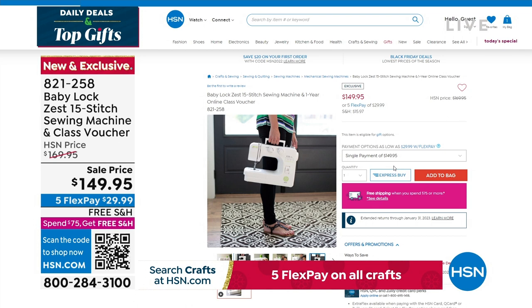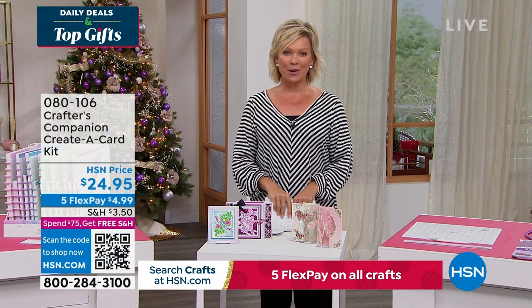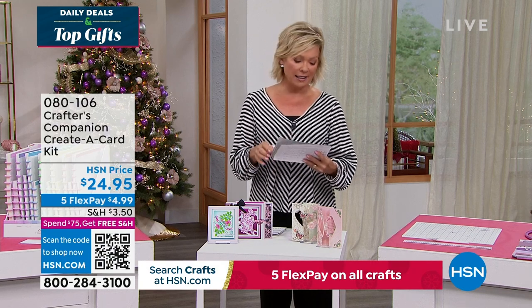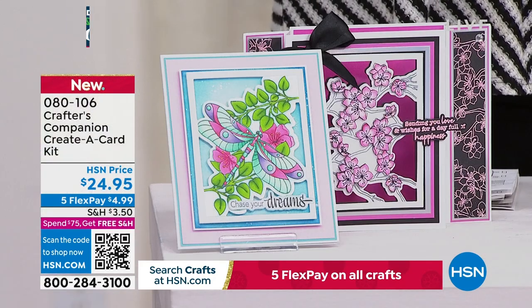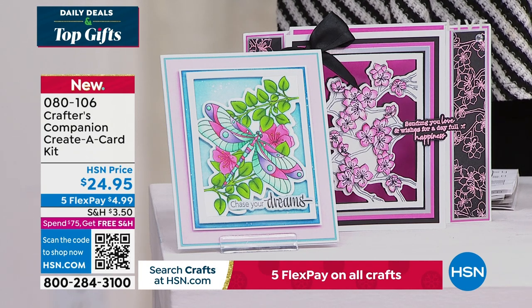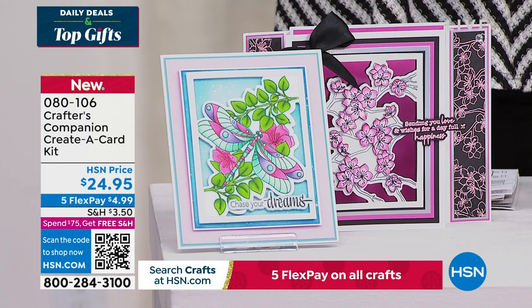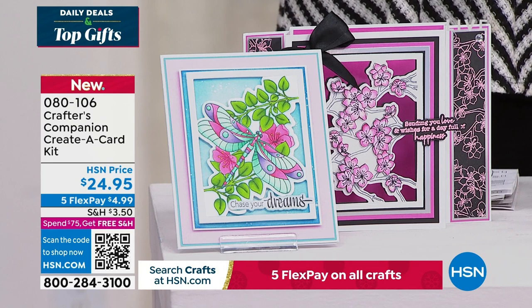It's our 15th anniversary here at HSN with Crafters Companion. Sara comes to us from across the pond, and we are always so inspired by the things that she brings. We do have the Flutter. Let's take a look at some of the highlights, in addition to our Today Special that's coming up first. It's a wonderful way to be able to create a card. This is just a sampling of things to look forward to.